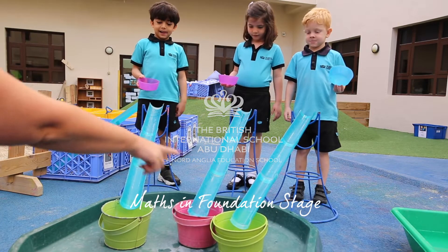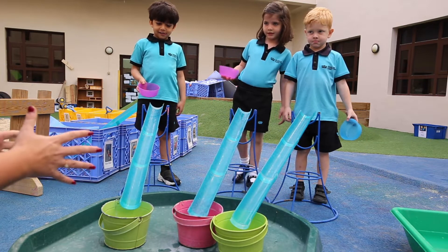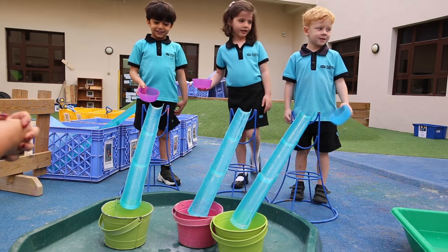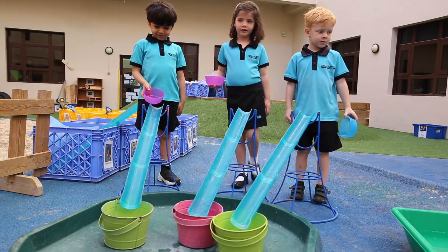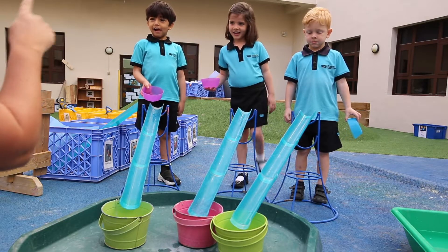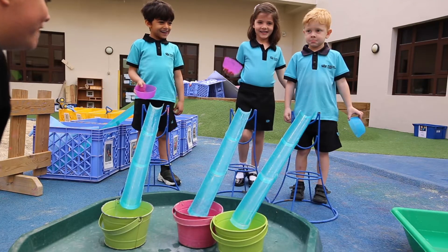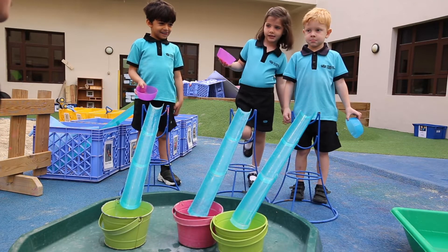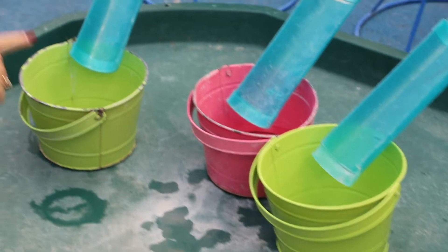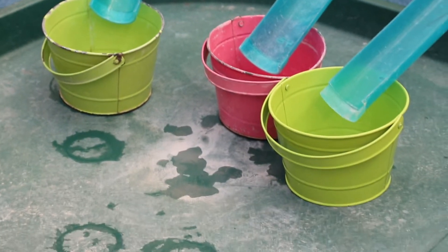Let's look at the buckets. Who can tell me something about the buckets? Are they full or empty? Empty — and what we need to do is get them full to the top. This is going to be a race of who can fill their bucket up the quickest. Once it's full, you've got to shout: it's full! Can you do that?